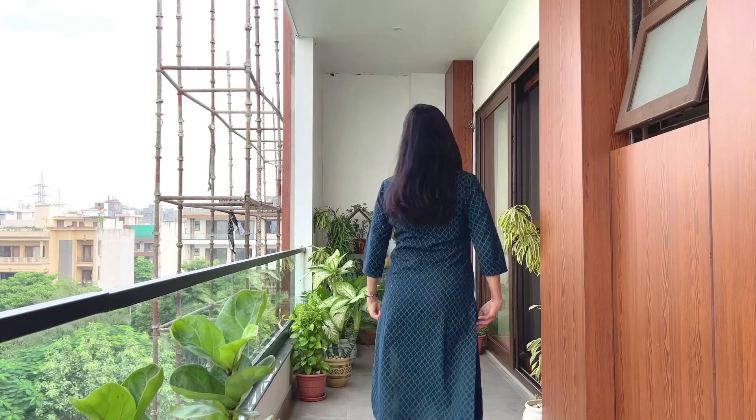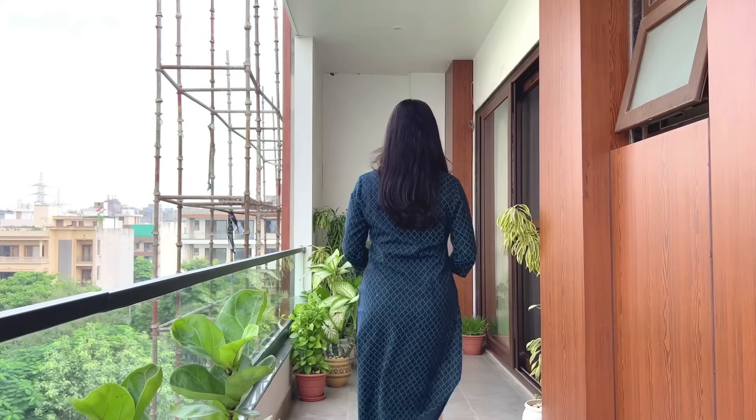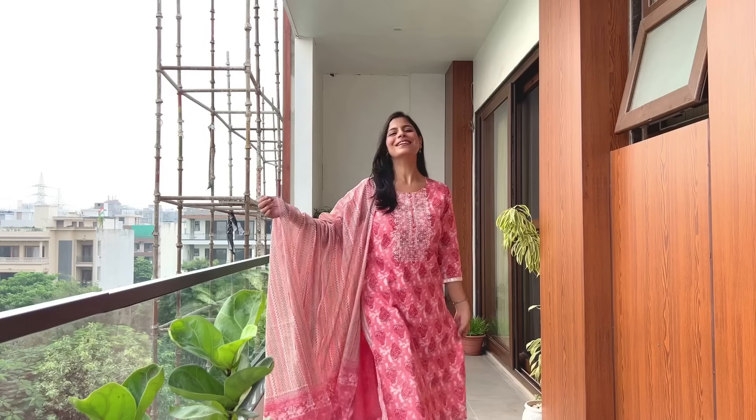Rangita brand offers a lot of kurtis in cotton, rayon, chanderi, and silk fabrics. If you are a kurti lover, you will get a lot of variety on Amazon for everyday and special occasions. If you have not seen the previous videos, I will create a playlist — check out the brand and all my videos. Now during sale time you will get a good price comparatively. The next piece I was telling you about is also perfect for office purpose — a straight fit with button detailing and side slits.